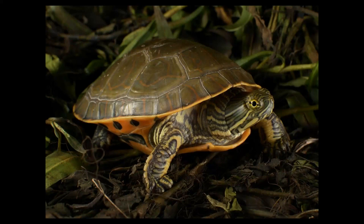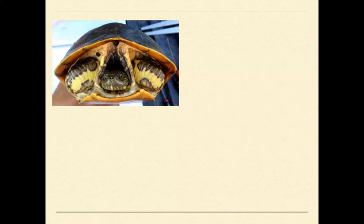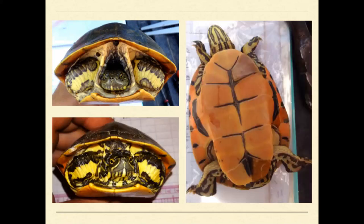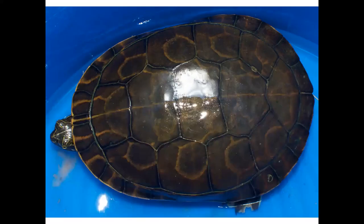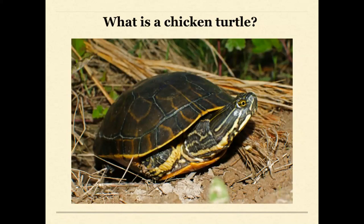Chicken turtles are emydids, similar in size and shape to your typical red-eared sliders, map turtles, and cooters. They have these big yellow bars on their front legs, ranging from dull to bright, and can be really pretty with some orange coloration. The Latin name 'reticularia' comes from this net-like pattern on the carapace, and in Texas they have this weird three-eyed smiley face pattern on the side.